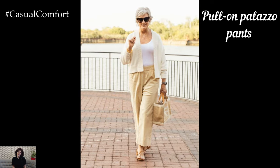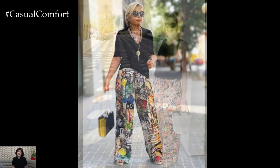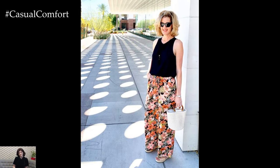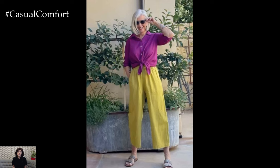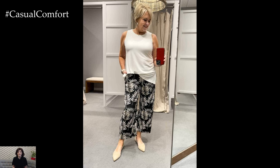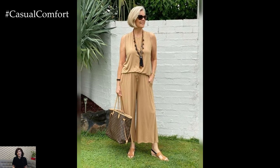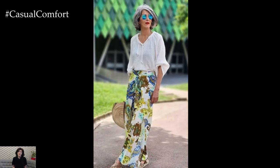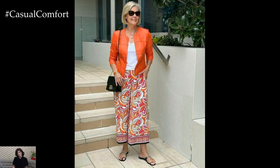Pull-on palazzo pants are celebrated for their flowing, comfortable design. The ease of the elastic waistband makes them an excellent choice for all-day wear. For a more elevated appearance, seek out palazzo pants in luxurious fabrics like satin or silk blends. These materials drape beautifully and can transform a casual look into something more refined. Styling palazzo pants with a fitted top is key to balancing the voluminous silhouette. Consider accessories like a statement belt to define the waist, along with elegant jewelry pieces such as long necklaces or chandelier earrings. Footwear choices can range from flat sandals for a relaxed vibe to heeled sandals for added sophistication.